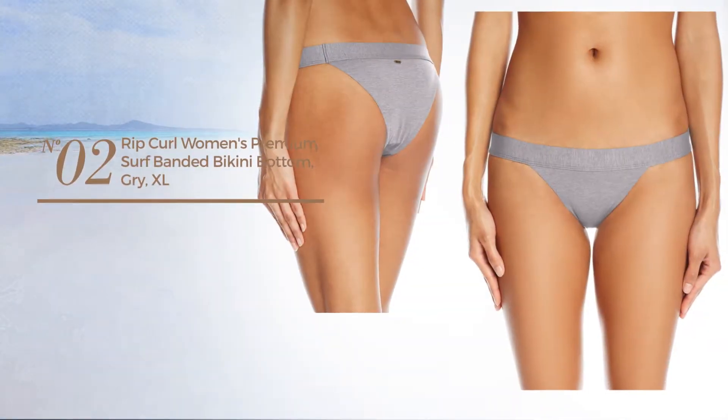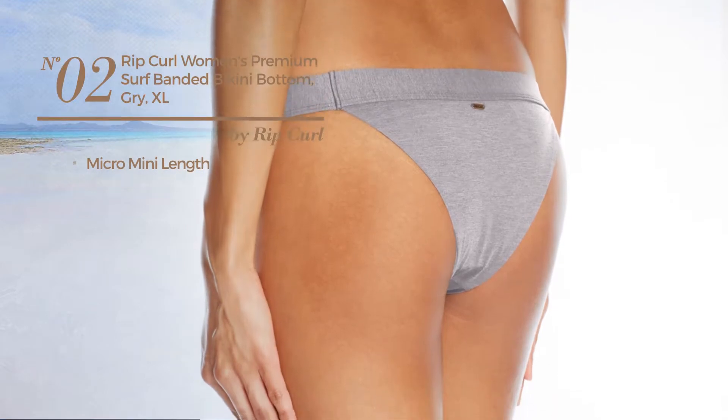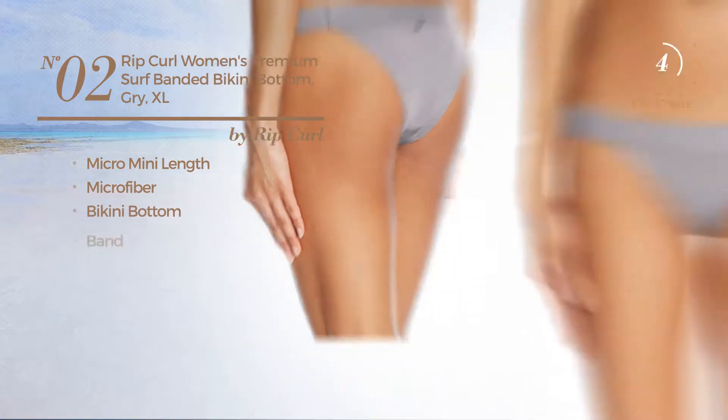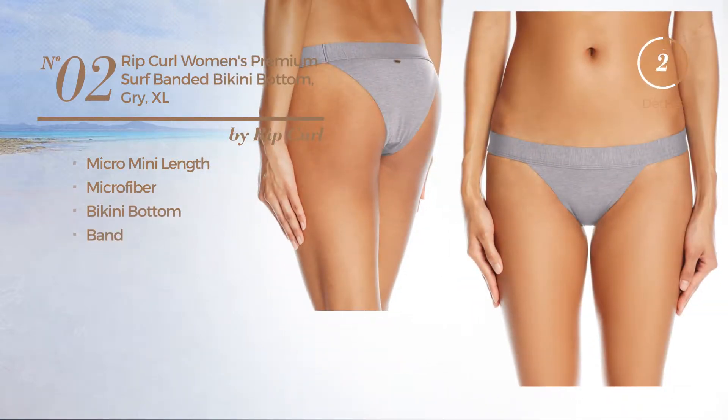Number 2. A Micro Mini Length Bikini, crafted from microfiber. This bikini includes a bikini bottom and band. Available in 2 colors.